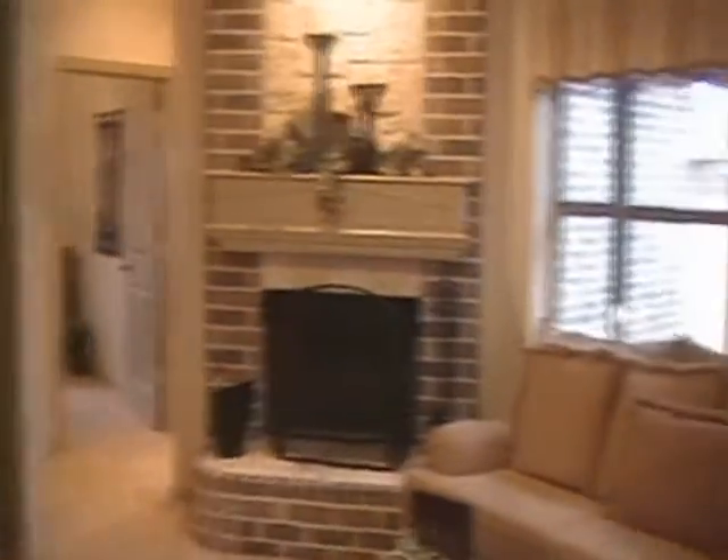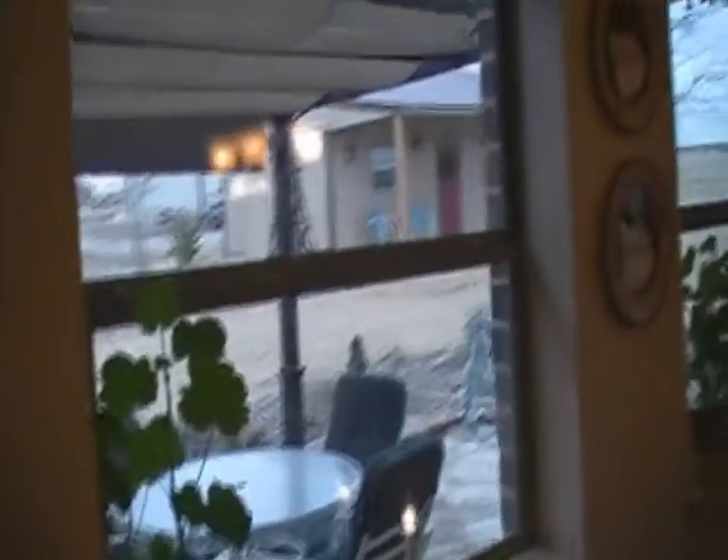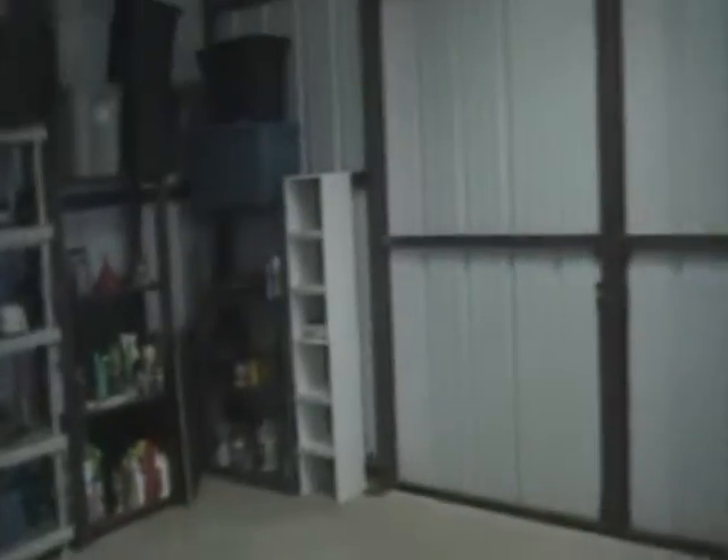Of course right now everything's brown so it's not going to be real pretty, but it's very nice. This is the barn inside — there are opening doors on both ends. For resale, this is a twenty-thousand-dollar barn and any horse person is going to love it.